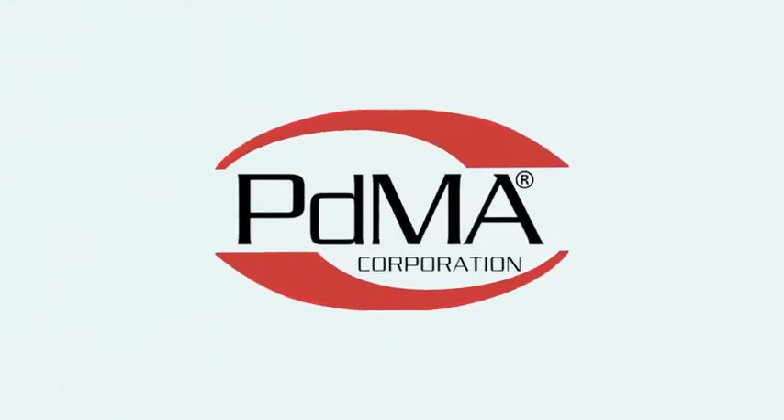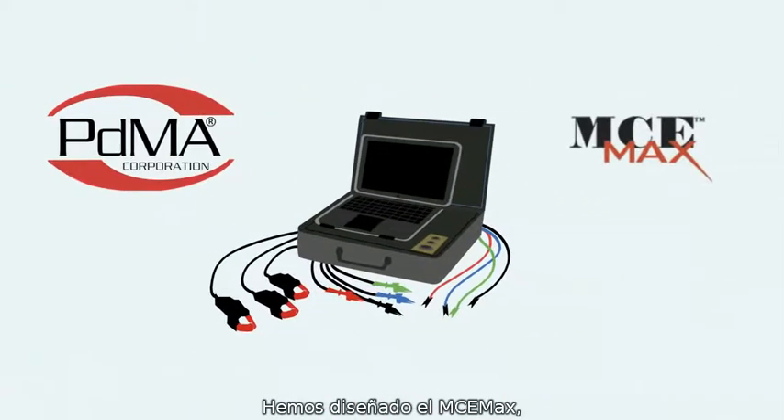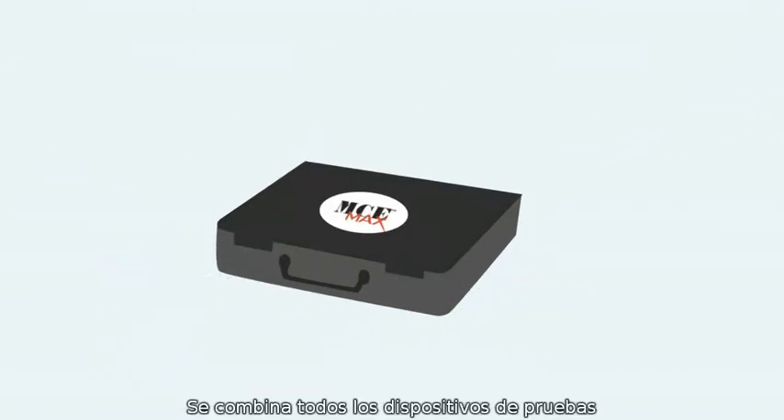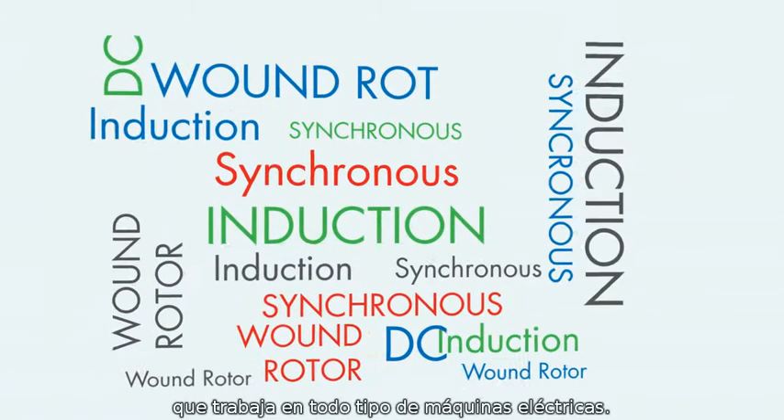Introducing PDMA, the electric motor testing experts. We've designed the MCE-MAX as the most comprehensive and flexible solution. It combines all of your testing devices into one portable integrated unit that works on all types of motors.